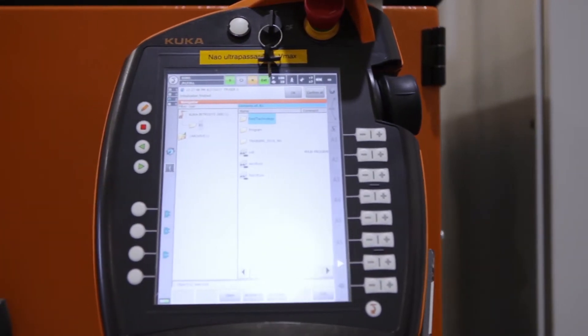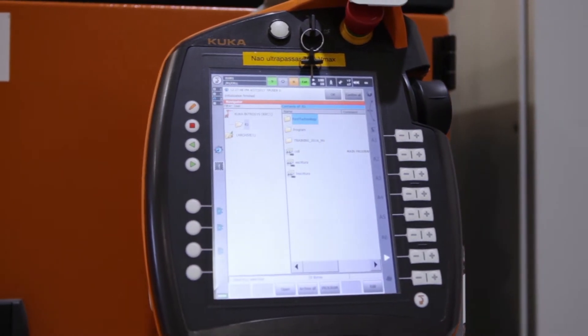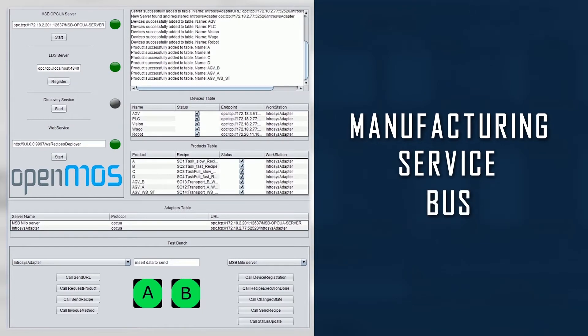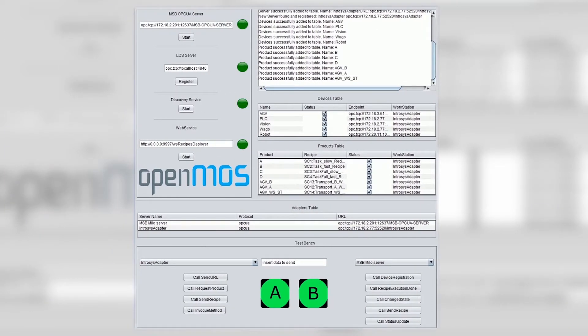To enable pluggability of devices, the OpenMOS platform provides an embedded discovery service. Upon boot up and plug-in, legacy devices are registered in the common manufacturing service bus, becoming automatically ready for production.